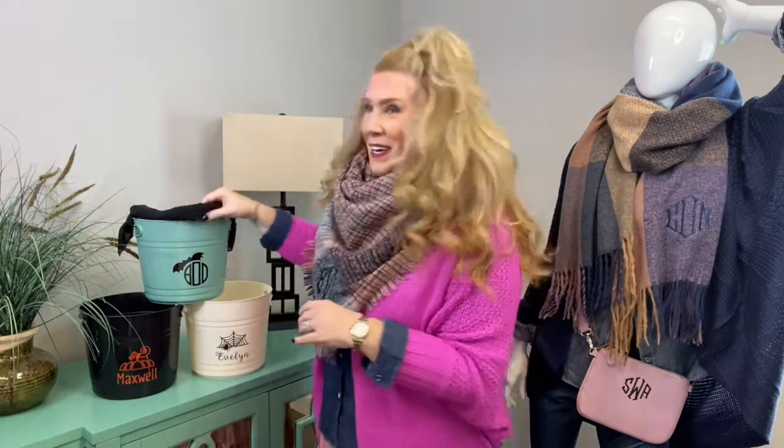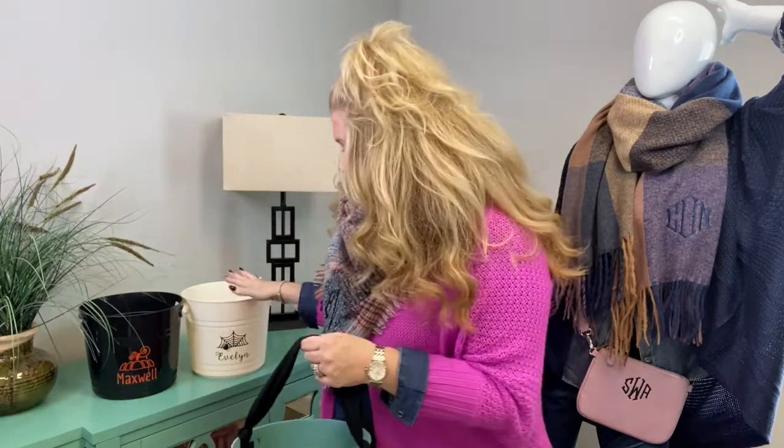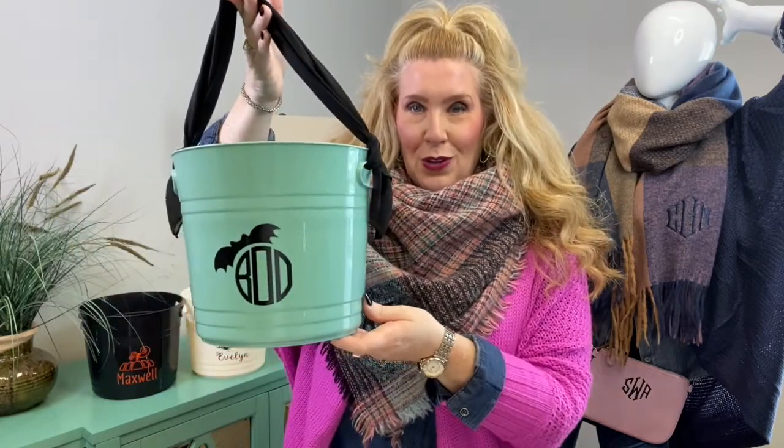We've had seven new icons that have just launched, and I think the most perfect spot for all of our icons is on our celebration buckets. You'll take a peek at some of these right here. We've got it in our aqua, and we're also showing it to you today in our cream and in our black. But let's take an up close and personal look.